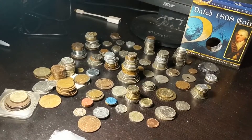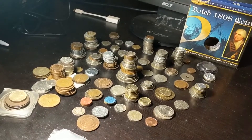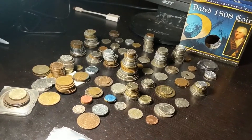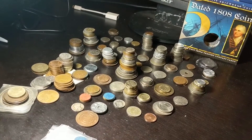I went crazy and bought 400 plus coins at a flea market. It's a lot of fun figuring out what they were and what they're worth. I spent about $62. Let's see if I actually got what I paid for.